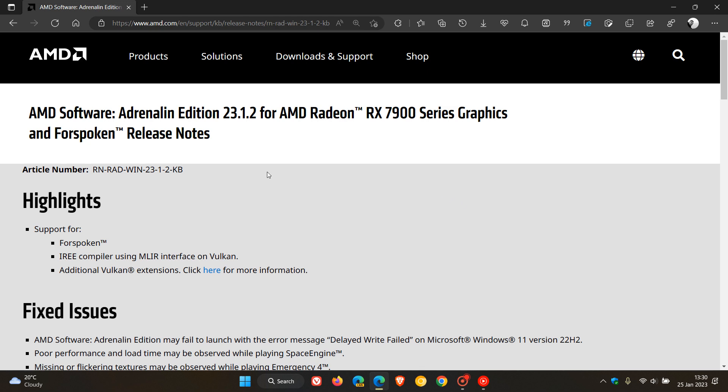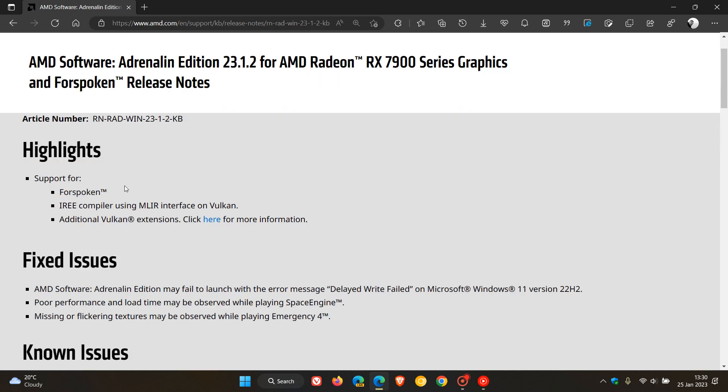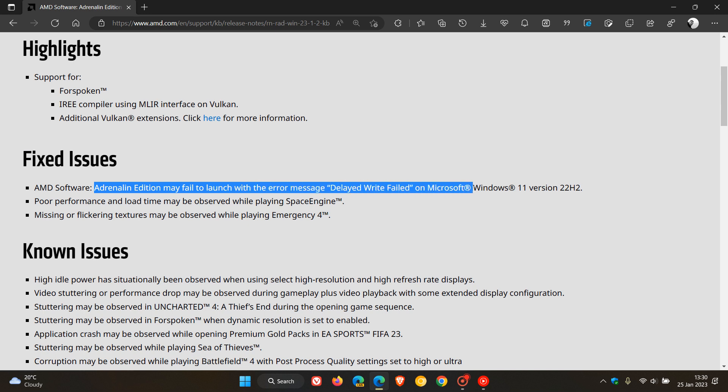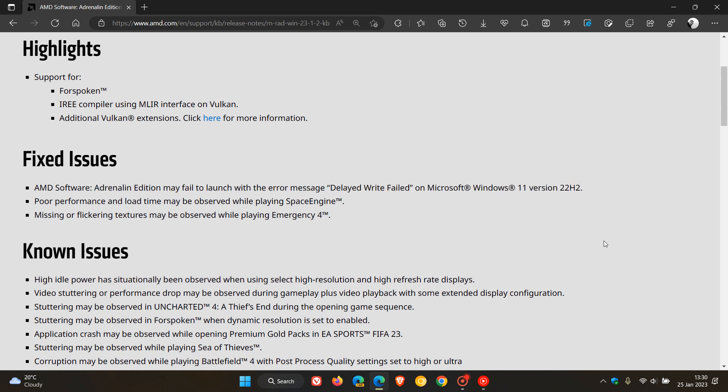Over and above the highlights, which carry support for Spoken and additional Falcon extensions, the first fixed issue is that AMD Adrenaline Edition may fail to launch with the error message 'Delay Write Failed' on Microsoft Windows 11 version 22H2. According to AMD, this latest driver version 23.1.2 addresses that issue.